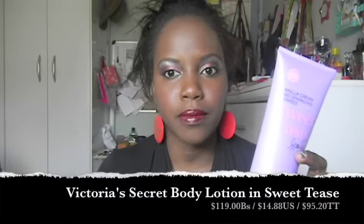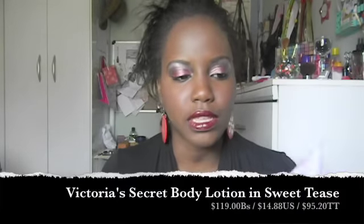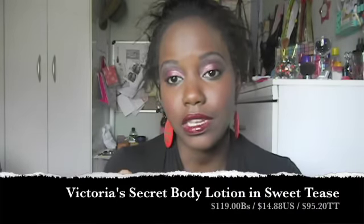The next thing in my haul is this Victoria's Secret body lotion. This was probably my splurge buy because I know I could have gotten this cheaper in Trinidad or online — Victoria's Secret items sell down here for cheaper, around $75 depending on where you go, and VS always has online sales. But I really did splurge for this and it smells great, I love it.